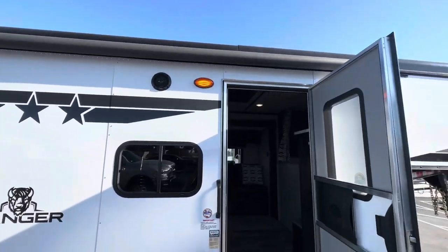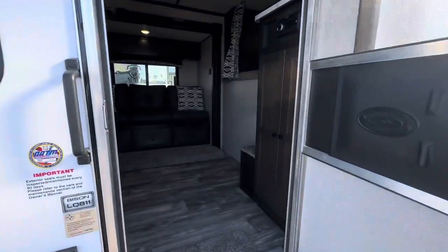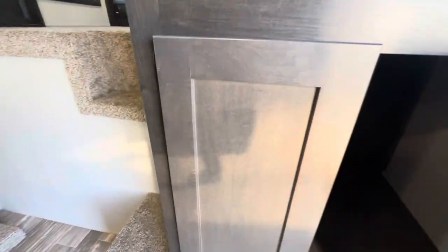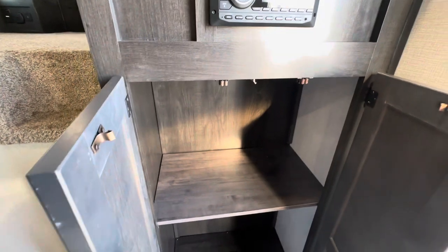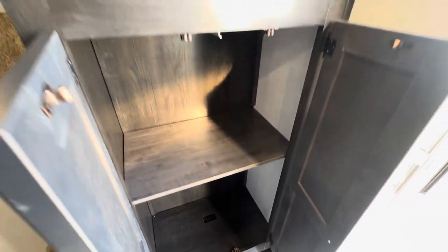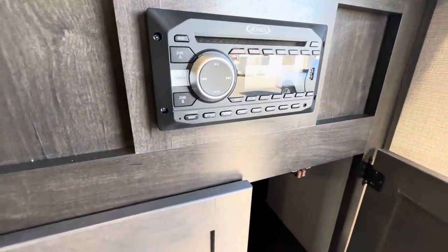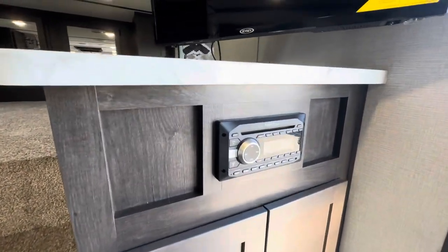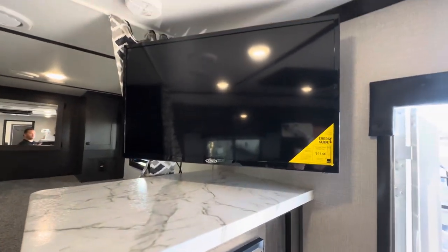It has exterior speakers, a full electric awning, and a walk-on inside. Nice closet space, Bluetooth stereo, and a 32-inch TV.